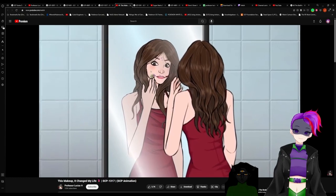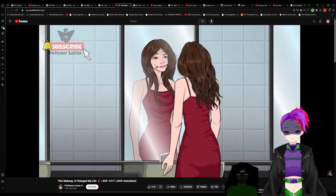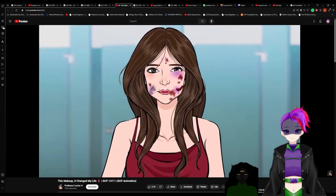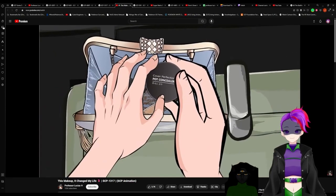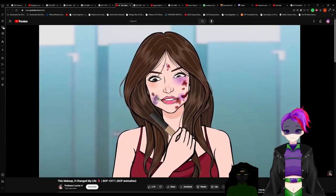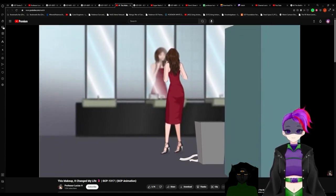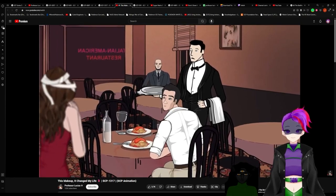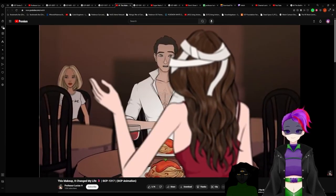She rubbed her cheek. The rash underneath her makeup had taken on a sickly shade of green and purple. Just an allergic reaction. No need to panic. Suck it up. You don't want to lose this guy because of a little rash. She opened her concealer, but it was empty. This will have to do. Sorry, my makeup was just a little runny. Where were we?